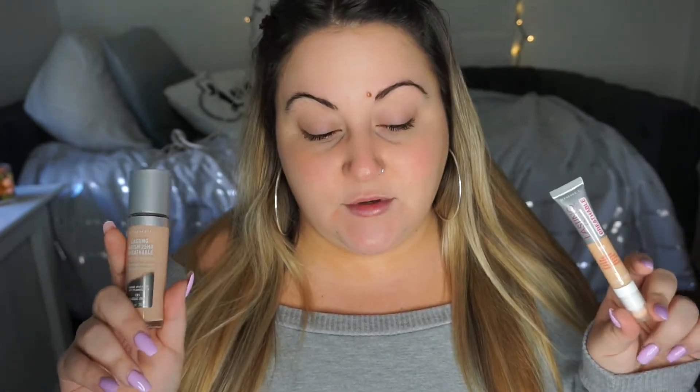Hey everyone, welcome back to my channel! In today's video I'm back with another review. This time we're going to be reviewing the new Rimmel Lasting Finish 25 Hour Breathable Foundation along with the new Lasting Finish 25 Hour Breathable Concealer. I'm reviewing both in one video. I wait for these to come into stock at Hartman's since they're discounted there and I get an additional 20% off with Bed Bath & Beyond coupons.